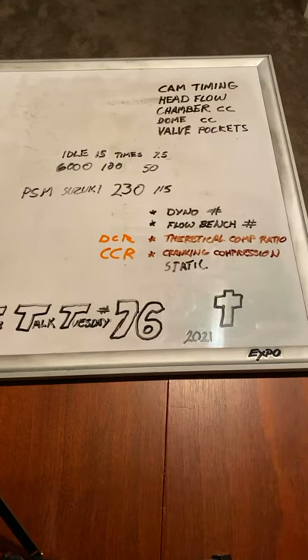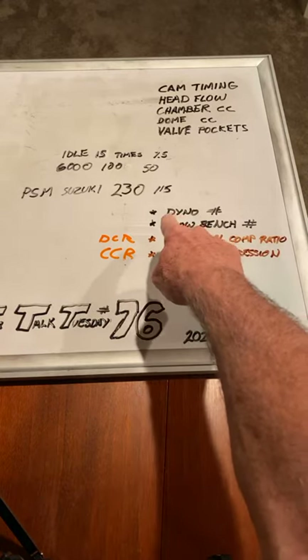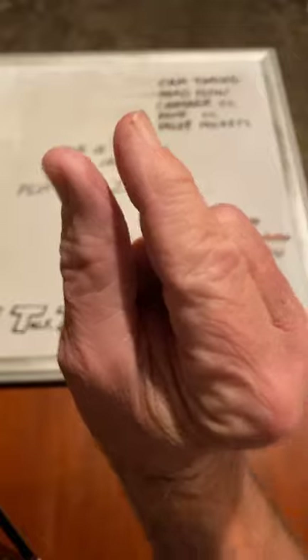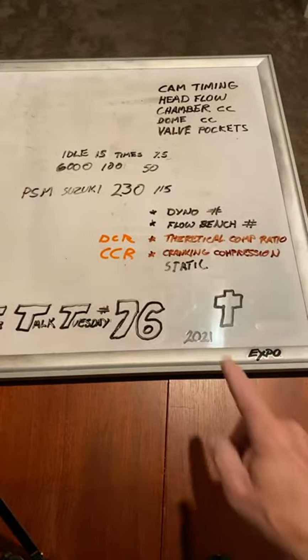If you own a flow bench and you're mad at me, I'm all right. I've bought probably more flow benches than you and owned them all the way through 2020. These are my opinions. The dyno is 20 to 1 more valuable than the flow bench, in my opinion, because the flow bench tells you a tiny, tiny snapshot of what's happening - that much of an engine's behavior.